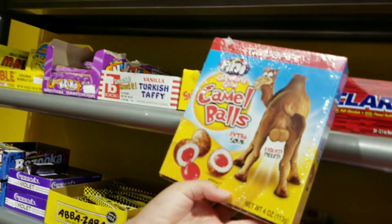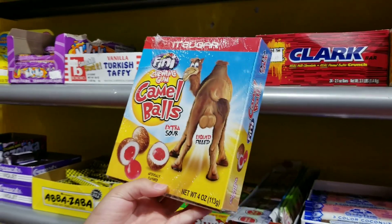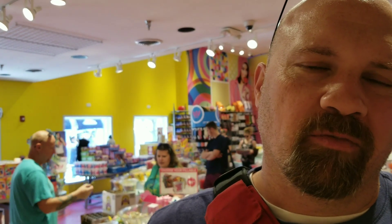Look what Madison found here — this place is called It's Sugar. To anyone who's never been, it's a big store full of everything candy, as far as the eye can see: candy, candy, candy.